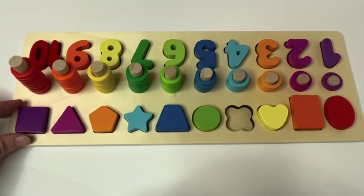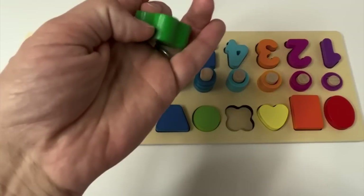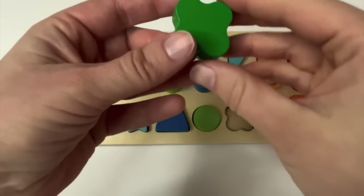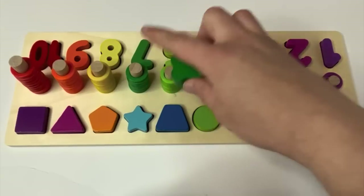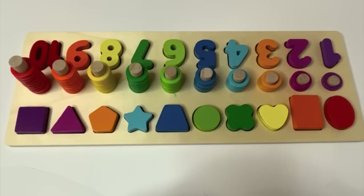Nice job, learners. Last shape. That looks like a clover — a four-leaf clover. And what color is it? It's dark green, just like the number seven. Our clover is our last puzzle piece. Great job putting this puzzle together today, learners.